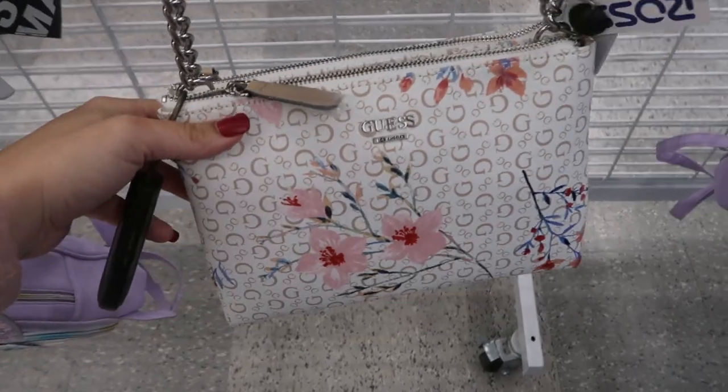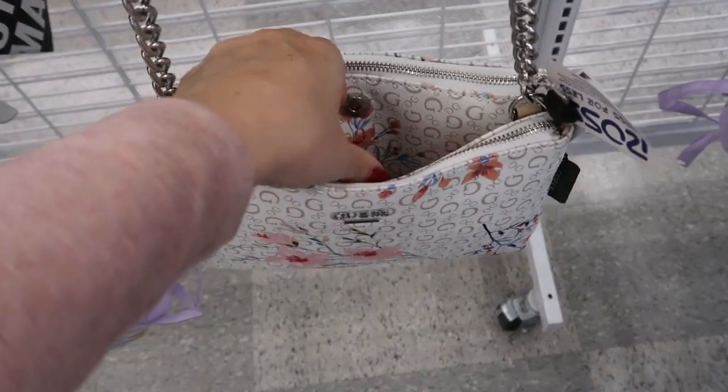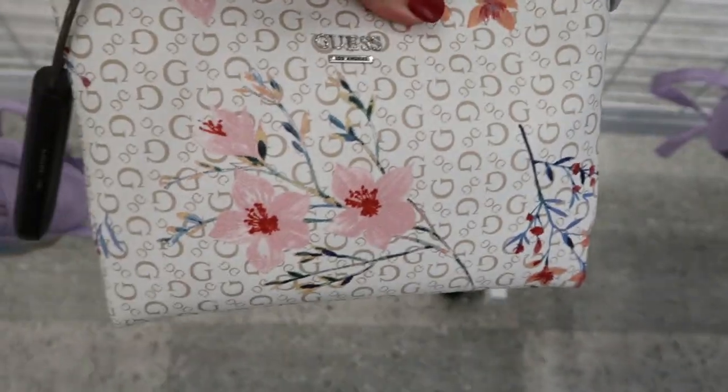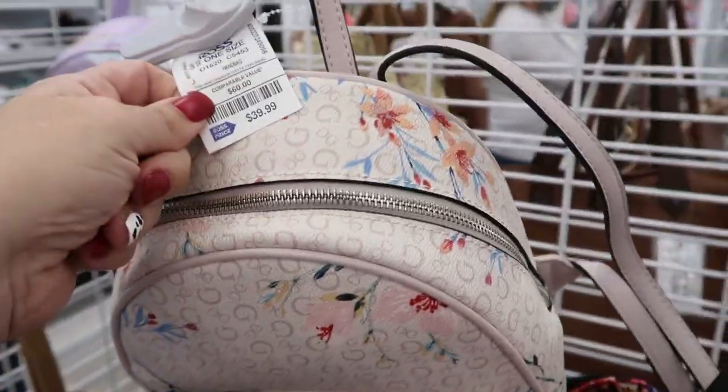Here's a really cute crossbody from Guess. I love that light floral color. It has a center compartment — easy to throw your phone in — and then two zipper compartments. The price on this one is $29.99. They also have that same print in this little backpack for $39.99.